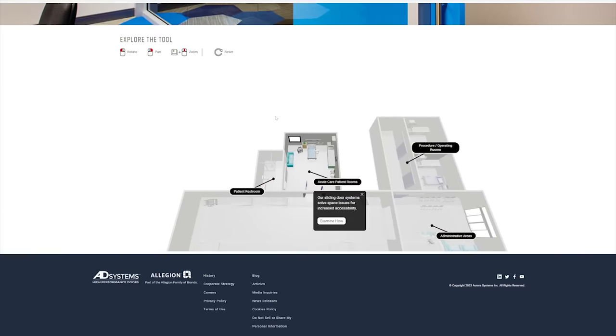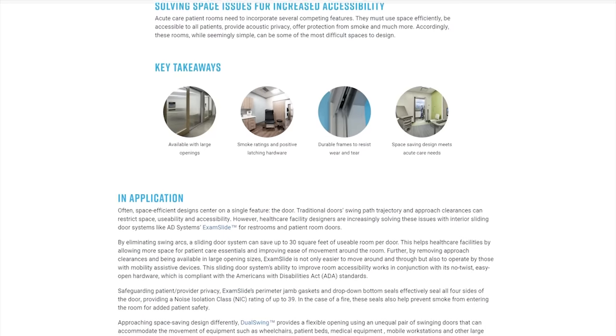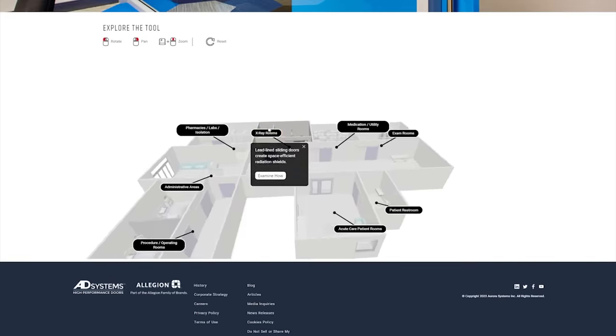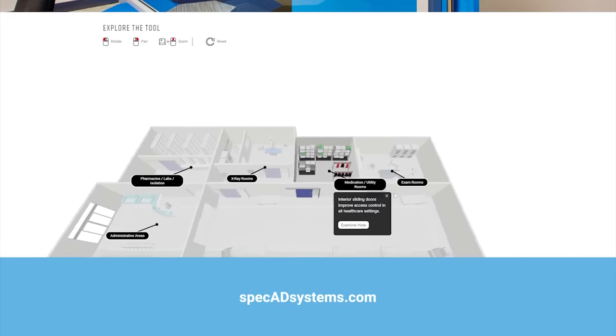This tool showcases our doors in healthcare applications, and you'll be able to explore rooms and learn more about our sliding doors and solutions in markets like education, commercial, and more. Try it at specadsystems.com.